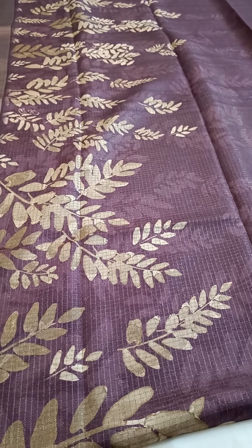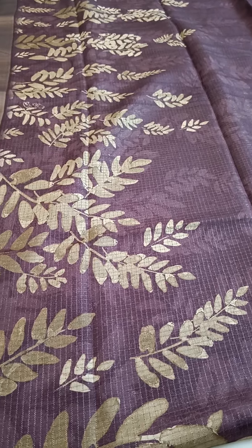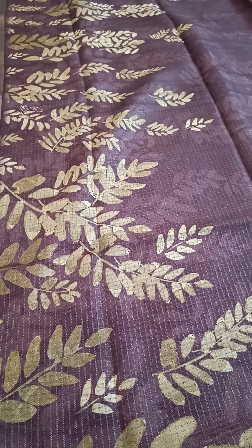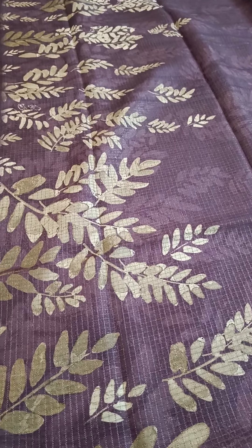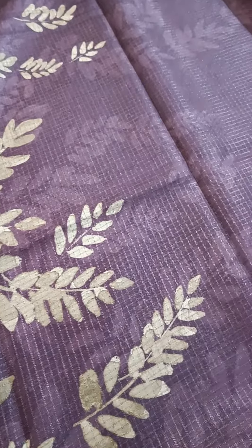Hello everyone, good morning, welcome to my channel Interesting Collection. Thank you for watching my channel continuously. Here I have a beautiful semi-tazzar sari with digital prints and zari woven. If you see closely, there are checks woven with golden threads.